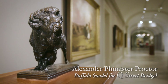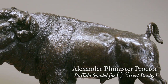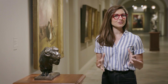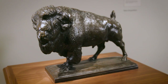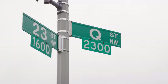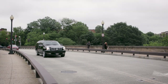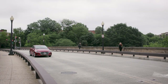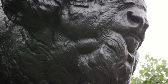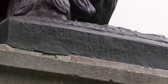This sculpture, Buffalo Model for Q Street Bridge, was created in 1912 by artist Alexander Phimister Proctor. The Q Street Bridge — or as it's more properly known, the Dumbarton Bridge — connects the Georgetown neighborhood of Washington, D.C. to DuPont Circle. It was completed in 1915, and the statues on the bridge were sculpted by the same artist, A. Phimister Proctor.